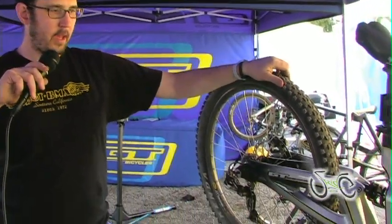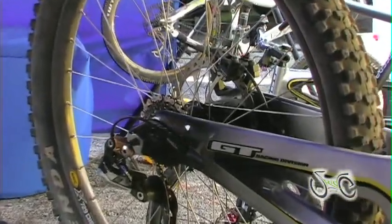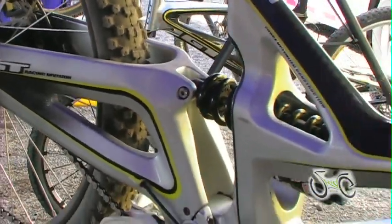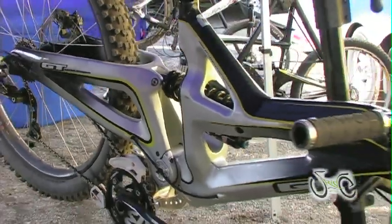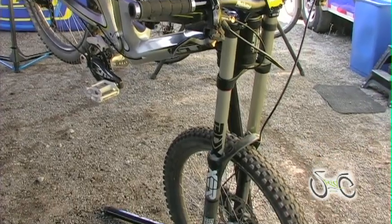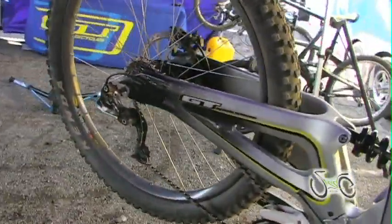Finally, to show you guys today, we have the 2010 GT Fury Spec A Downhill Bike. The Fury is full Saint equipped, Boxer, Vivid — this is your World Cup level carbon fiber downhill bike. 210 millimeters of travel in the rear, 203 millimeters of travel in the front. Saint brakes to slow you down, Kenda rubber to keep you stuck to the ground.